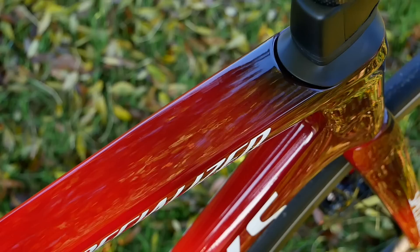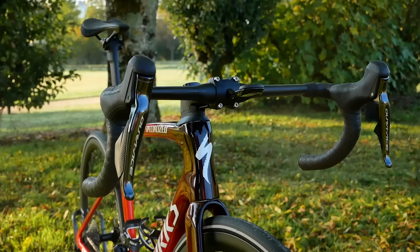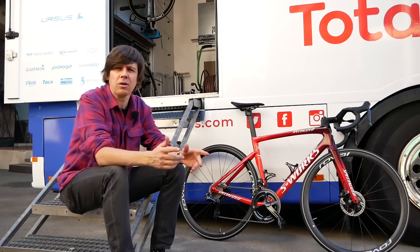Nice red fade there — get up close to it in the sunshine and you can see a pretty metal-flake effect, so it's very pretty. Let us know what you think of it in the comments below, and while you're there give us a like, give us a subscribe. Until next time, thank you for watching and enjoy your riding.